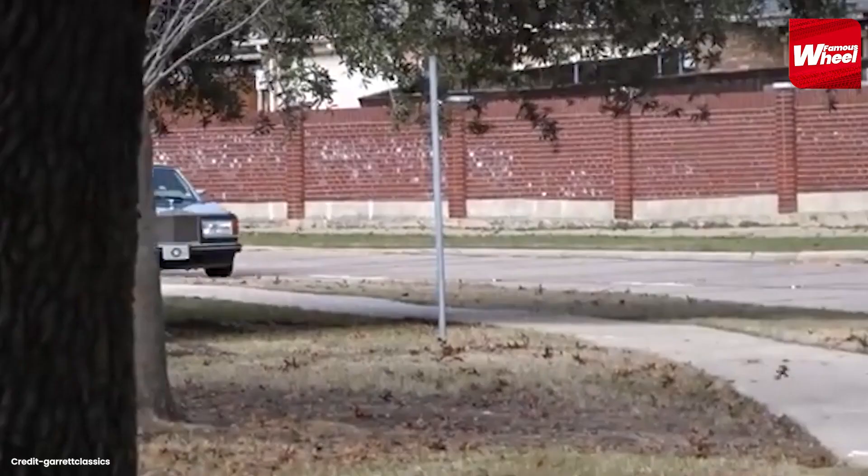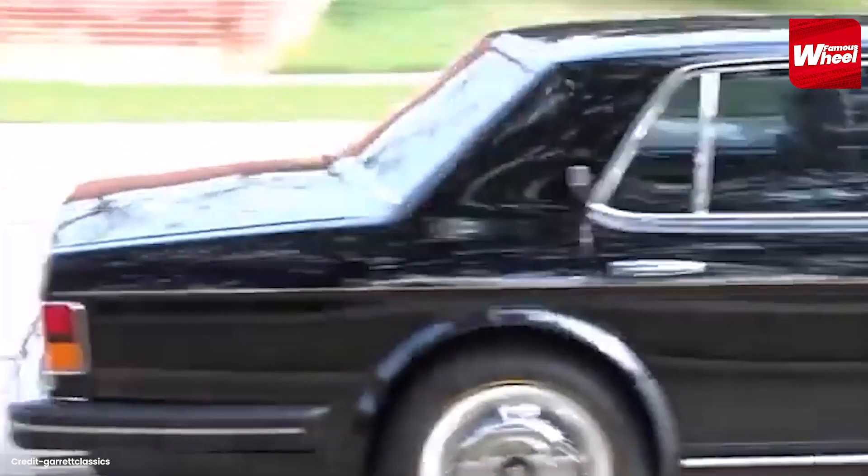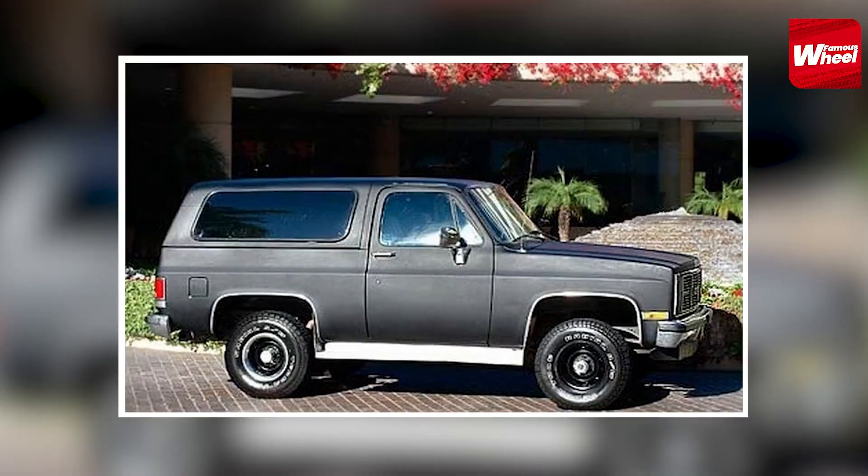Number 8. Next up is the 1991 Rolls Royce Silver Spur 2. This classic car was one of Michael Jackson's favorite cars, and he often used it for special occasions. The car had a custom interior with a TV and VCR, and was equipped with a state-of-the-art sound system.